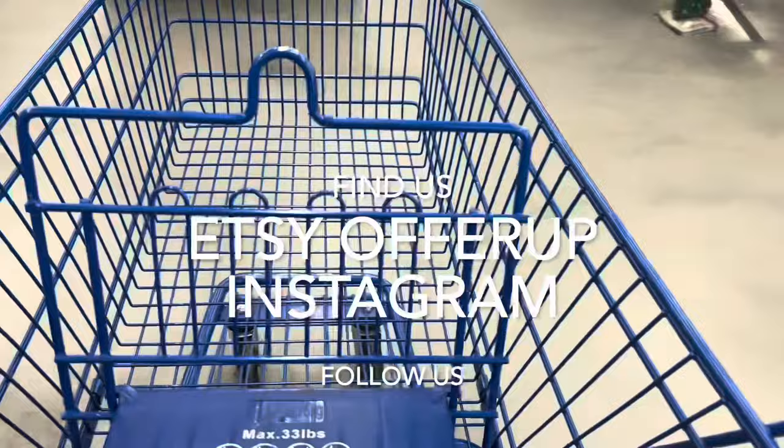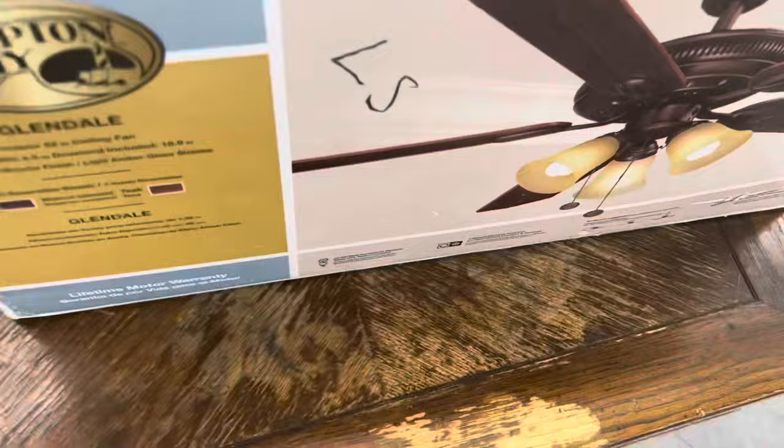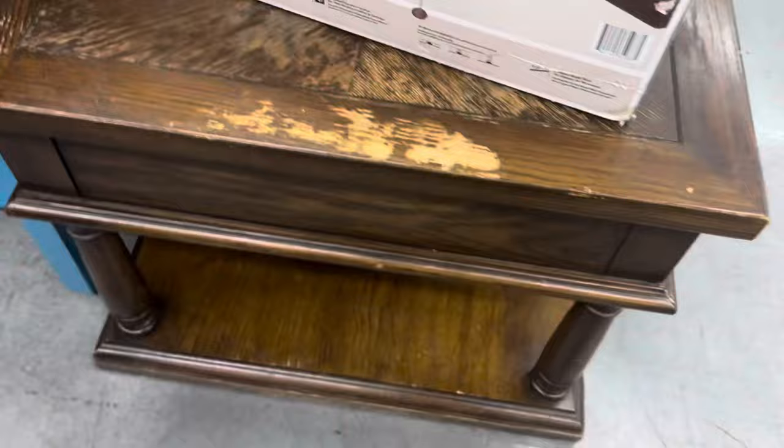I'm actually hitting the same thrift store that I visited in the other two videos, so it just goes to show it's all about frequency. Here is a little end table — I thought it was mildly cute but it was very expensive and not remarkable, so I left it.